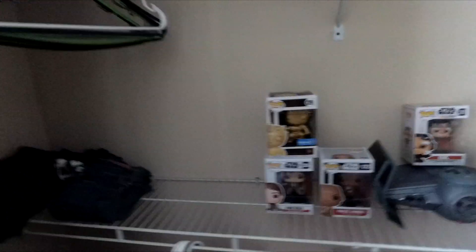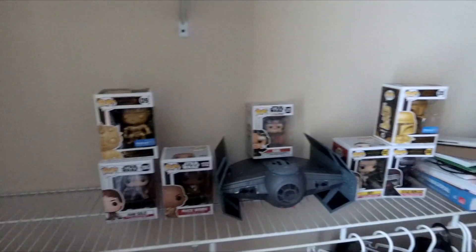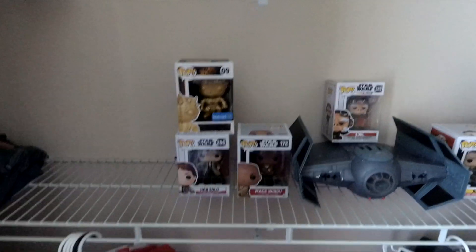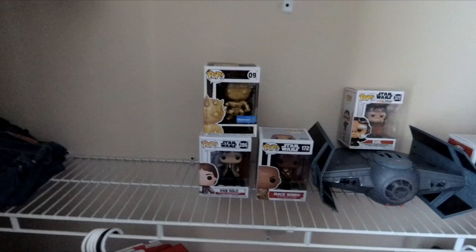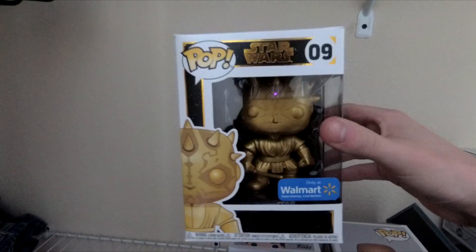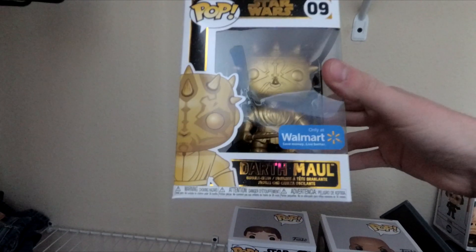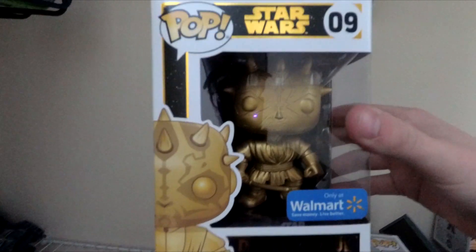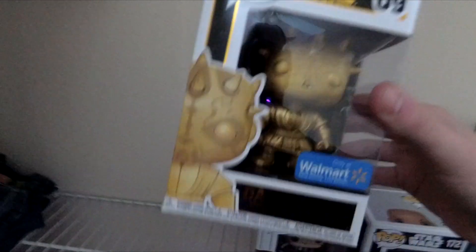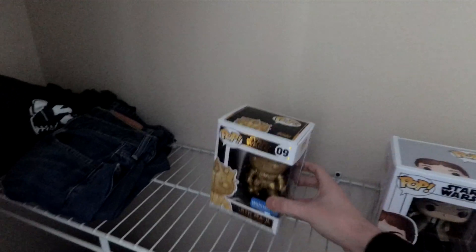We're going to start off with Star Wars — probably my favorite collection and my biggest as far as one specific topic. I'll go ahead and start with this one here: Darth Maul Gold. This was a Walmart exclusive. I found this a couple days ago and I really like it — I think it looks real nice. I want to get the regular one too, and that's one of the ones I'll go over when talking about ones I want to get.